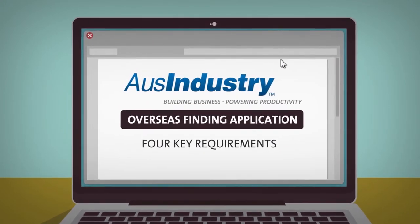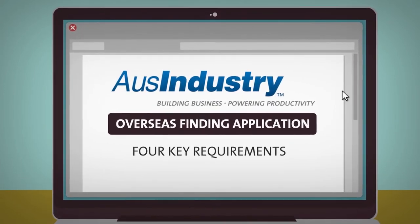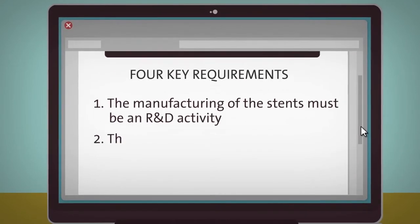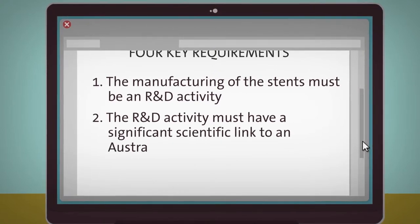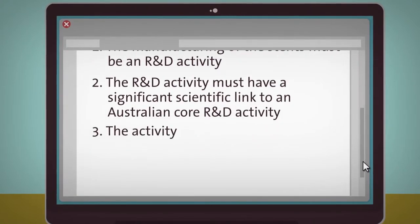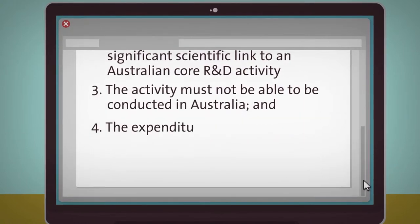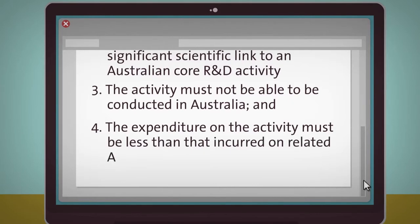The four key requirements Biophanatics needed to consider before lodging its application for an overseas finding were: the manufacturing of the stents must be an R&D activity; the R&D activity must have a significant scientific link to an Australian core R&D activity; the activity must not be able to be conducted in Australia; and the expenditure on the activity must be less than that incurred on related Australian R&D activities.